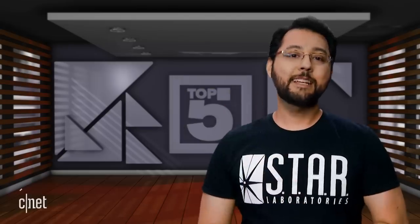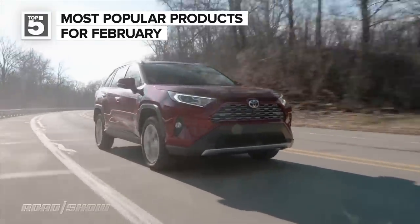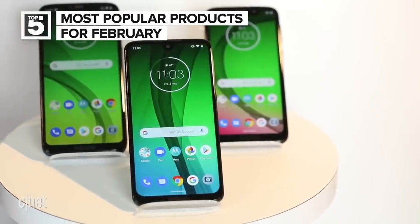These are the top five products CNET readers were checking out for the month of February. That was a fast month, and no surprise — you guys still love phones. Last month's number three, the Toyota RAV4 Hybrid, and the number one device, the Moto G7, were both kicked out of the top five entirely for February. Let's get to it.